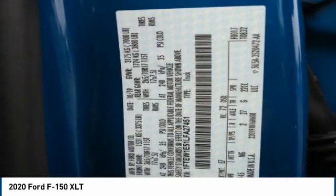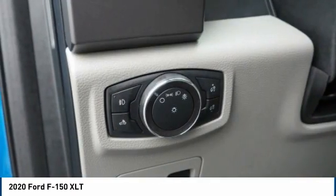Front suspension type: double wishbones. Front suspension type: strut. Daytime running lights.